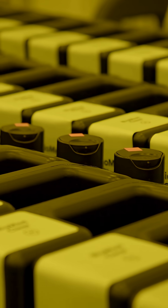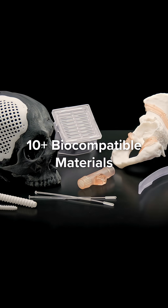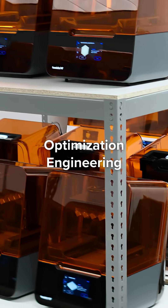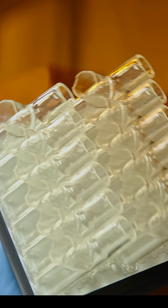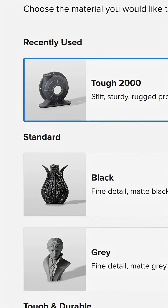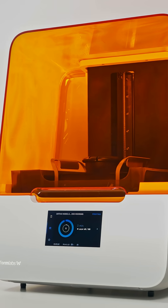We push the dental and medical industries forward with our growing range of biocompatible materials. Our optimization engineers put hundreds of printed parts to the test to ensure each material performs to the most reliable standards right out of the box with automated print settings, so you can just press print for professional parts every time.